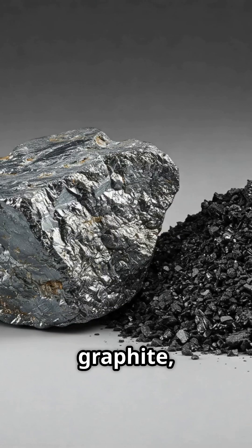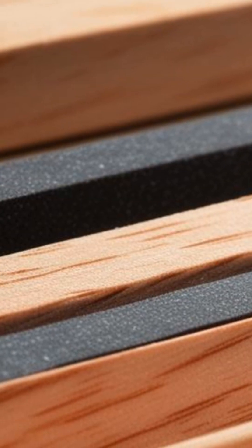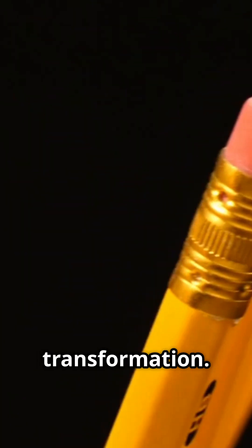Next, the graphite, born from the depths of the earth, meets its wooden companion. They are bonded together, forming the core of what will become a pencil. A coat of paint, a touch of polish, and an eraser crown complete the transformation.